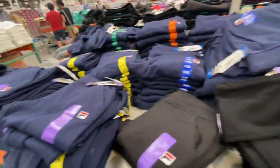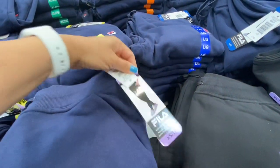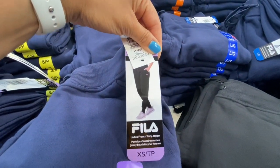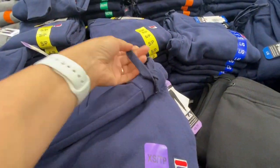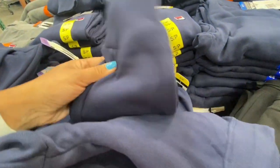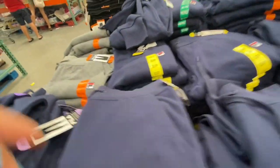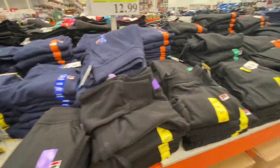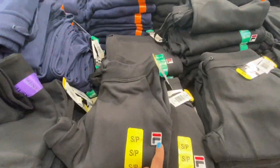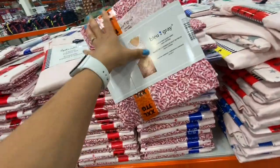The Fila French terry joggers were also at a reduced price at 12.99 — similarly neat with a functional drawstring, two pockets, and narrow elastic bottom. I absolutely love this style. They had blue, gray, and black options with the Fila logo on the front.